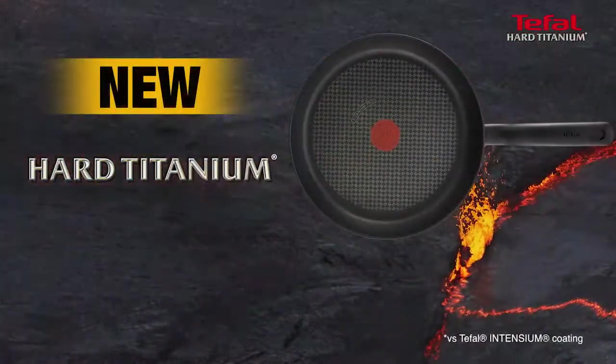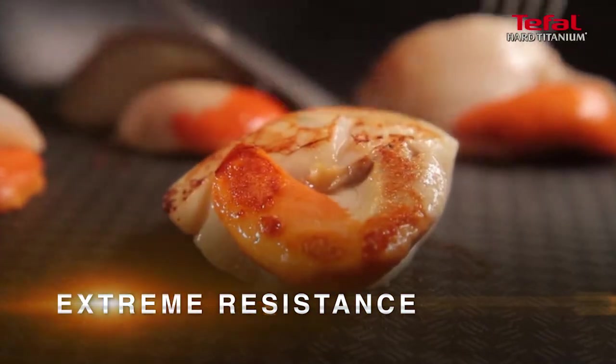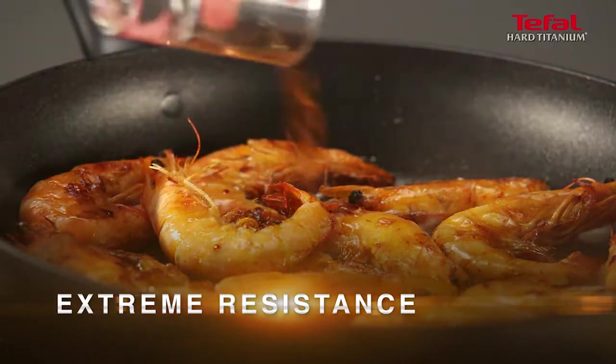Tefal's new Hard Titanium, the extra-resistant frying pan, allows perfectly controlled results. Resistant to all types of utensils and to all types of cooking, even the most extreme.